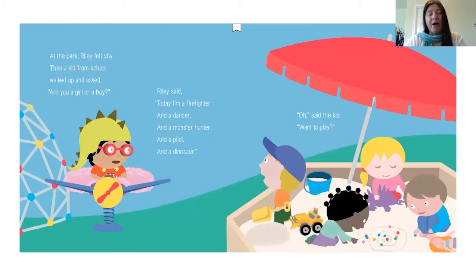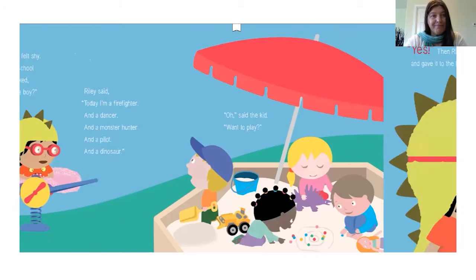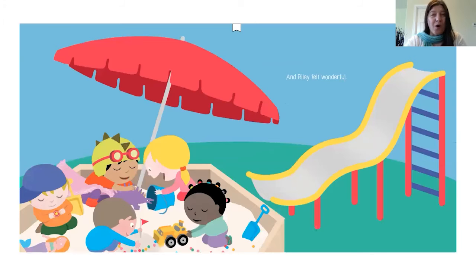At the park, Riley felt shy. Then a kid from school walked up and asked, "Are you a girl or a boy?" Riley said, "Today I'm a firefighter and a dancer. And a monster hunter. And a pilot. And a dinosaur." The kid said, "Want to play?" Riley said yes, then reached into a pocket, pulled out the sticker, and gave it to the kid. The kid smiled, and Riley felt wonderful.